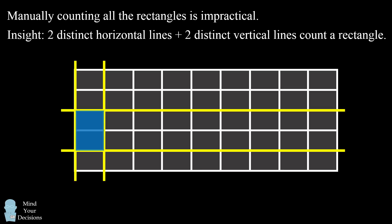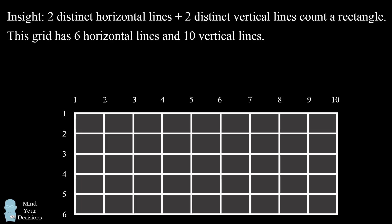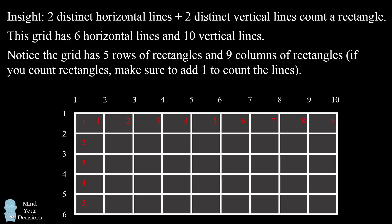The problem reduces to: how many ways can we pick two distinct horizontal lines and two distinct vertical lines? To do that, we'll first count the number of horizontal lines in this grid — there are six. Then we count the number of vertical lines in this grid — and there are ten. So we have six horizontal lines and ten vertical lines. One caveat: you may be tempted to count the rectangles in the grid, but there are five rectangles in the rows and nine in the columns, so make sure you add one to count the number of lines in the grid.